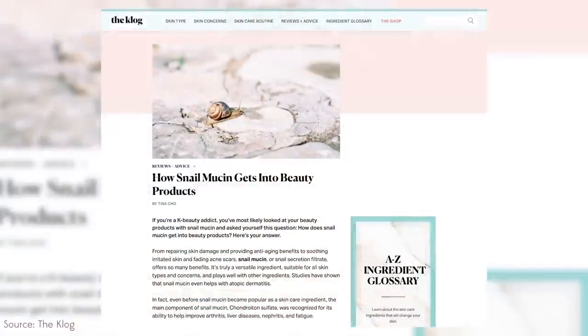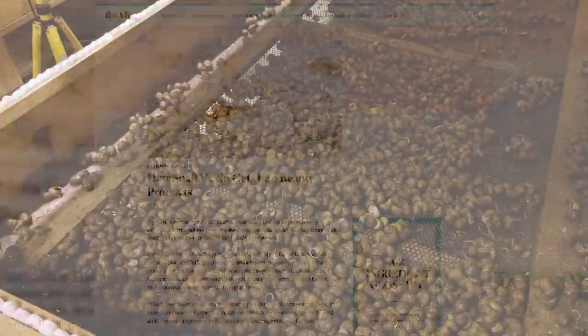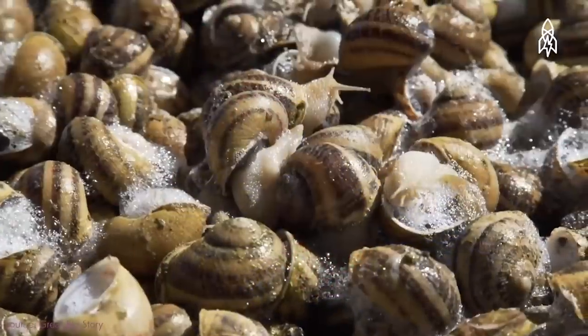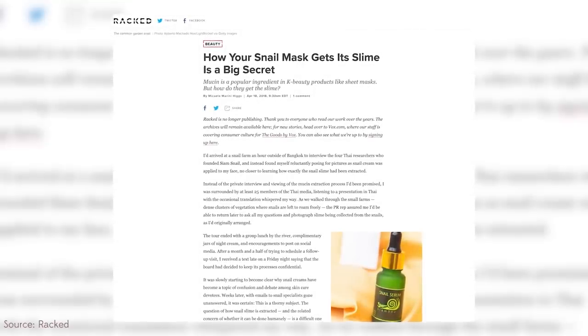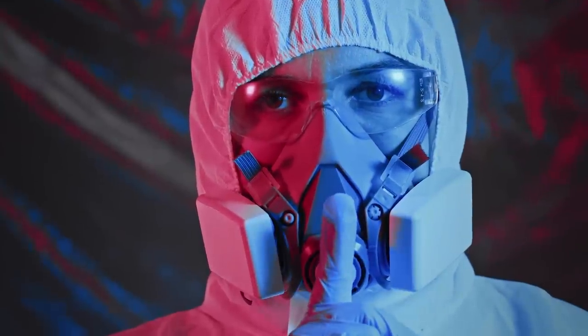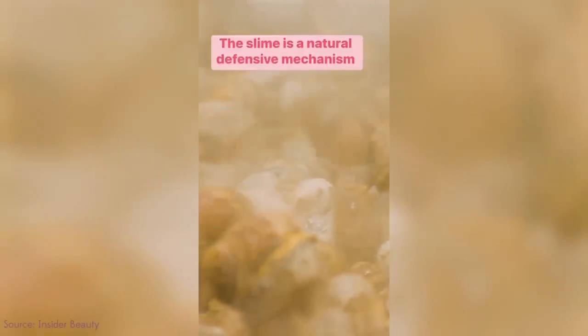Thankfully, there are other extraction methods. The one often used in Korea is kind of like an electrocution floor. COSRX and other brands claim this doesn't hurt the snails — they put the snails on a wire mesh, let them slime across it, apply electricity to get them to secrete, but claim it doesn't hurt them, that it tickles them. If snails are creating positive, happy secretions, maybe that's the answer. But nobody will show you videos of this. A blogger who asked a manufacturer for a tour was shown snails eating lettuce and handed free products, but wasn't allowed behind the scenes to see how mucin was actually secreted. That secrecy makes me wonder: are these happy secretions, or a defense mechanism that hurts or discomforts them?